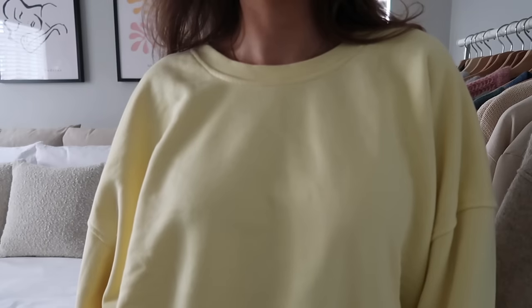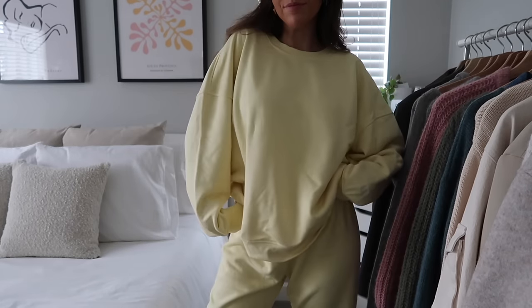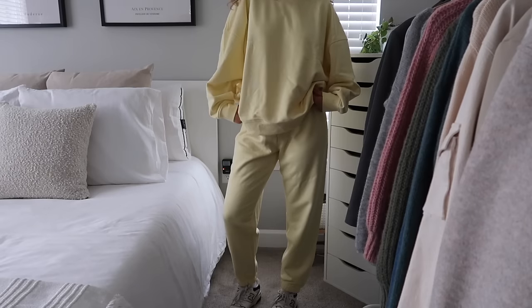Next up is this sweat set from Florence by Mills — Millie Bobby Brown's brand. I was so excited to get this in a PR package. I love this pastel yellow color for springtime — it's very comfy and cozy. I got the sweatshirt in a large and the sweatpants in a medium, which fit perfectly. I'm glad I didn't go with a small. They have a drawstring on the inside so you can make them tighter. I'd say if you're in between sizes, go up — I'd rather sweatpants be too big than too small.